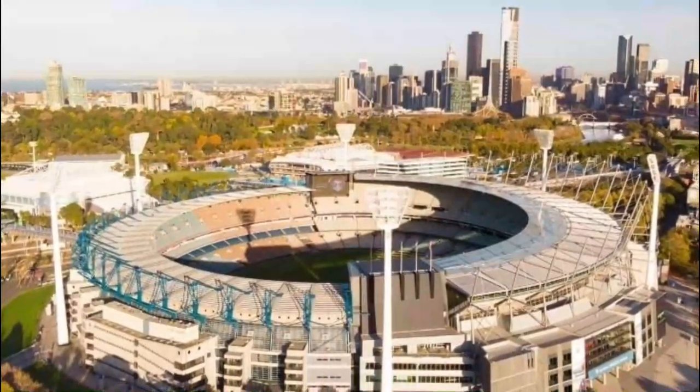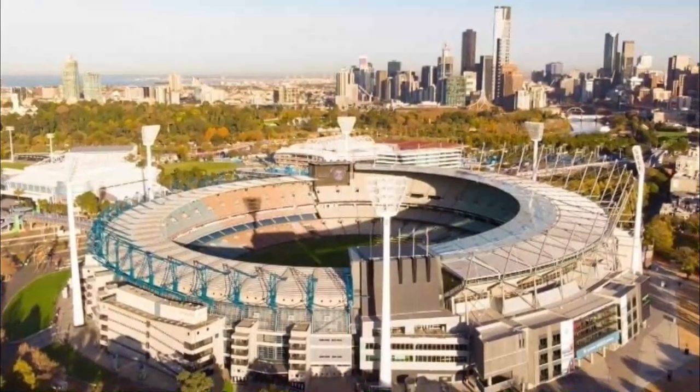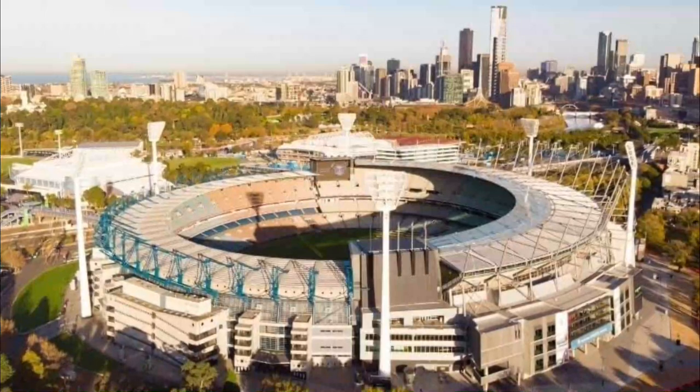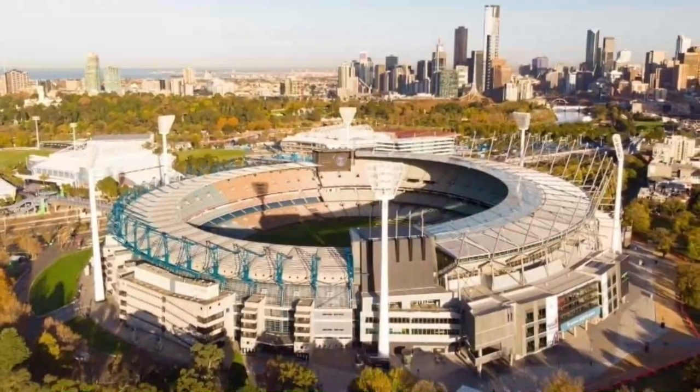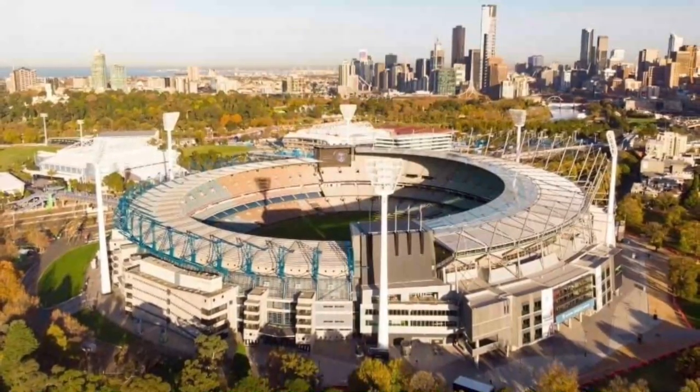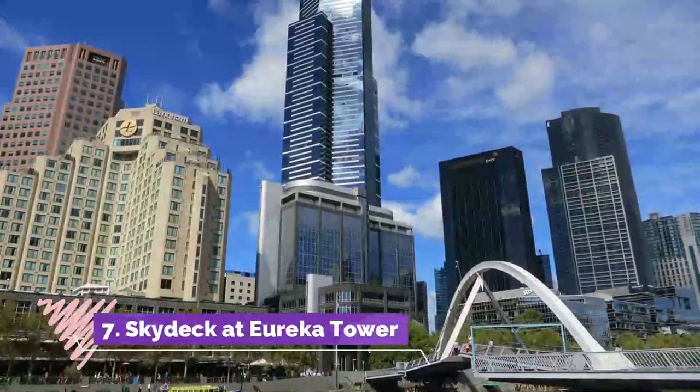Number six: Melbourne Cricket Ground and National Sports Museum. With a capacity of 100,000 and a history dating back to 1853, the Melbourne Cricket Ground — the MCG — is considered one of the world's greatest stadiums. It's also the largest and oldest sports venue in Australia.